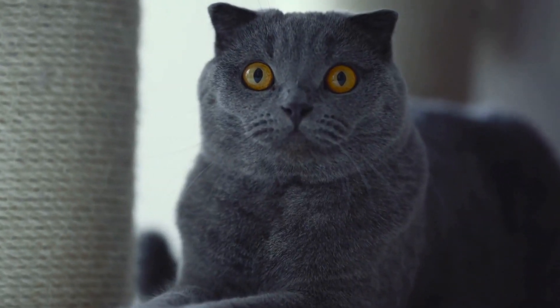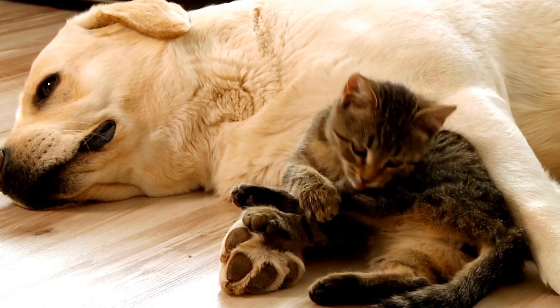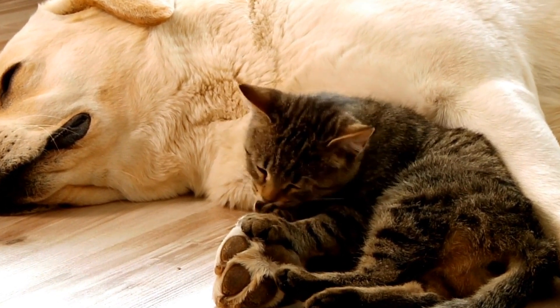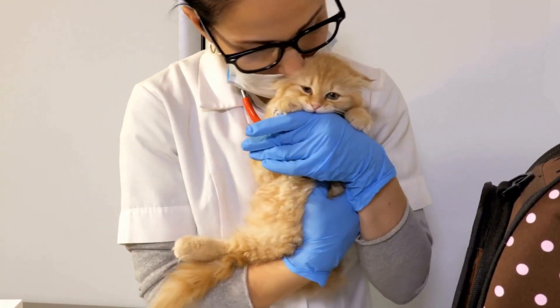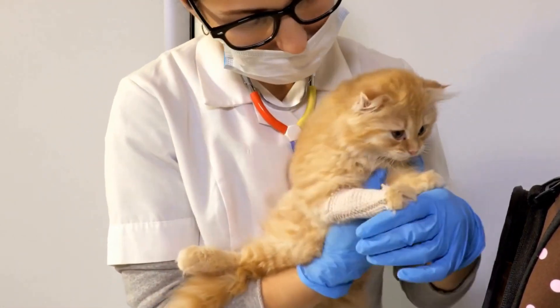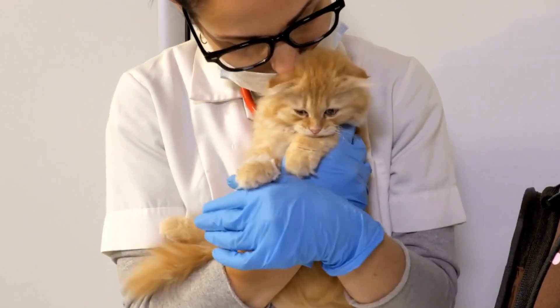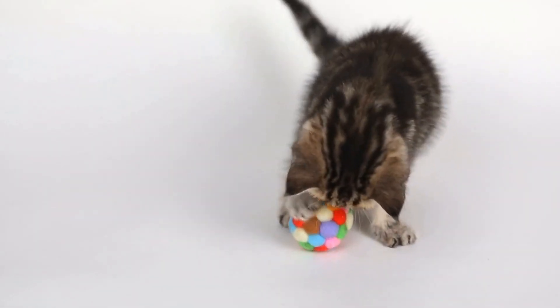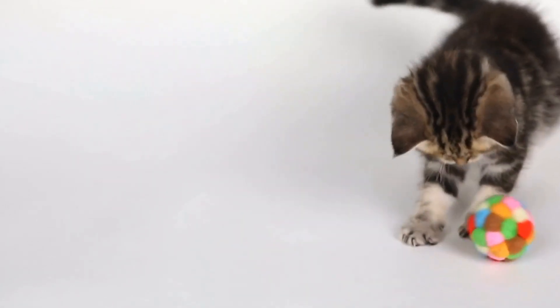7. Consider behavioral training. Behavioral training can be an effective tool to redirect your cat's spraying behavior. Positive reinforcement techniques, such as using treats and praise when your cat uses the litter box appropriately, can help them associate this behavior with rewards. On the other hand, avoid punishment or scolding, as it can worsen the problem or lead to other behavioral issues.